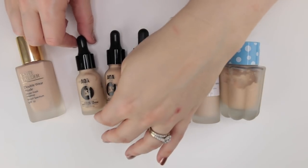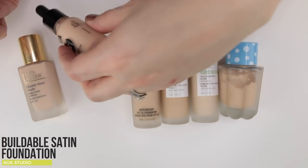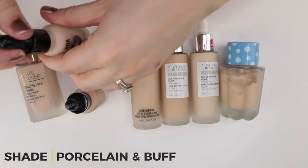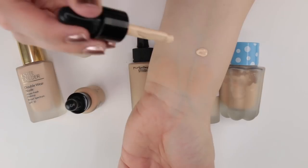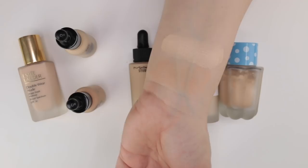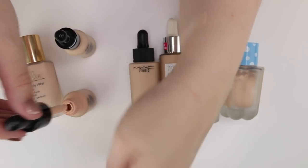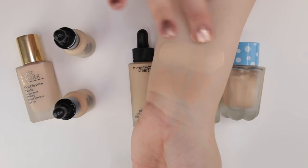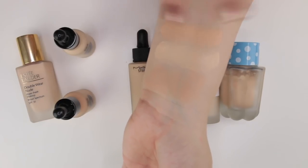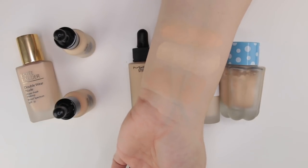A very similar foundation is from AOA Studios — their Buildable Satin Foundation. I have two shades: Porcelain 301 and Buff 303. Porcelain is a little too light for me. These are very affordable — a little more than a dollar — though they're only 0.6 fluid ounces rather than a full fluid ounce. I was using the darker shade 303 Buff more because it didn't wash me out.